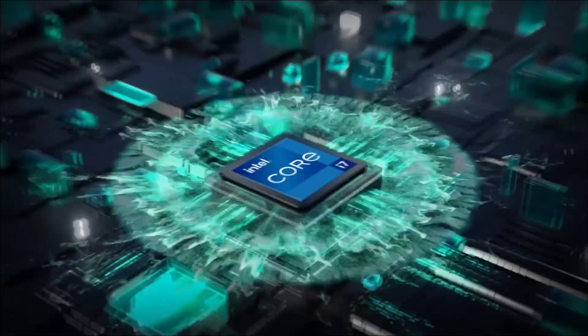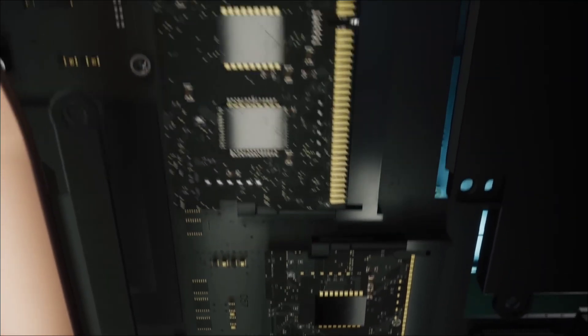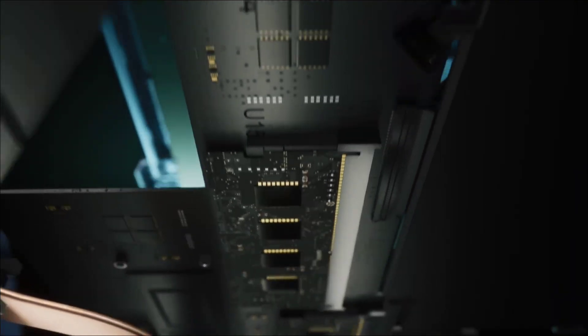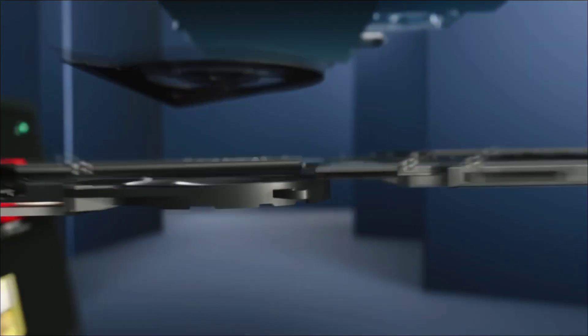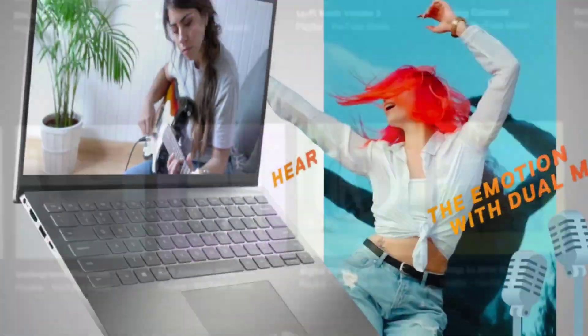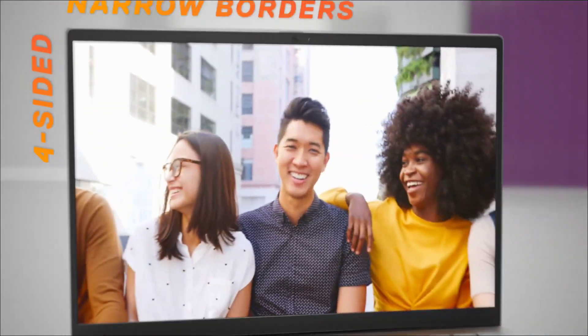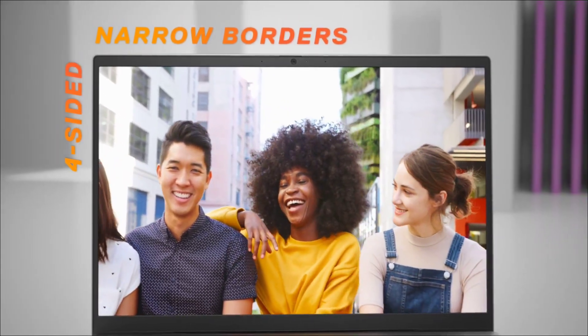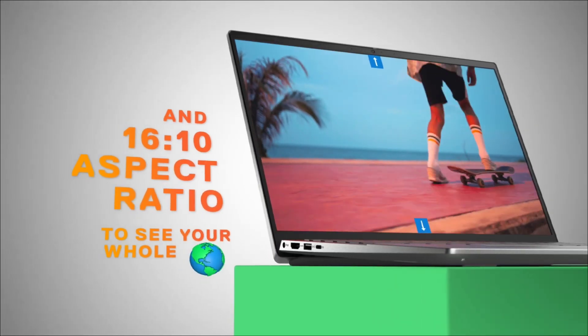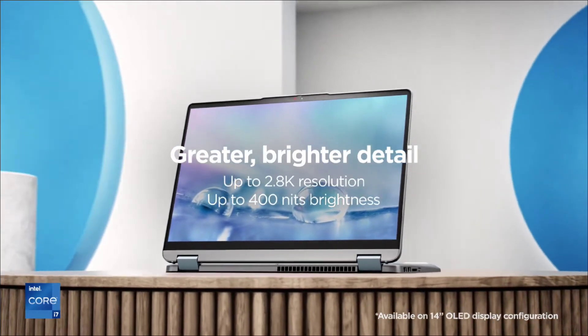Are you looking for a powerful and affordable laptop under 60,000 rupees? Then this video is for you. Whether you are a student, professional, or casual gamer, we have got you covered. In this video we will explore the top three laptops that offer excellent performance, battery life, and value for money. Let's dive in and see which are those three amazing laptops that come under 60,000 rupees.